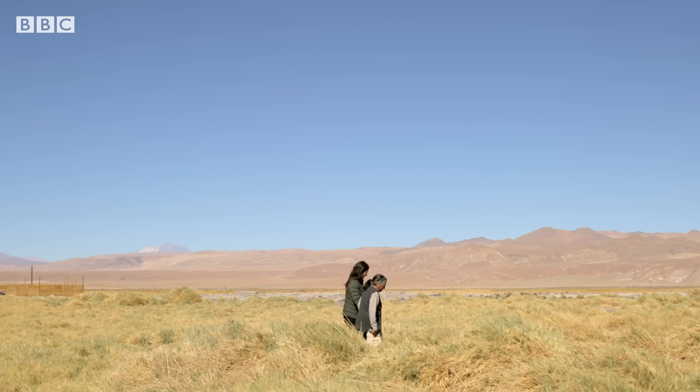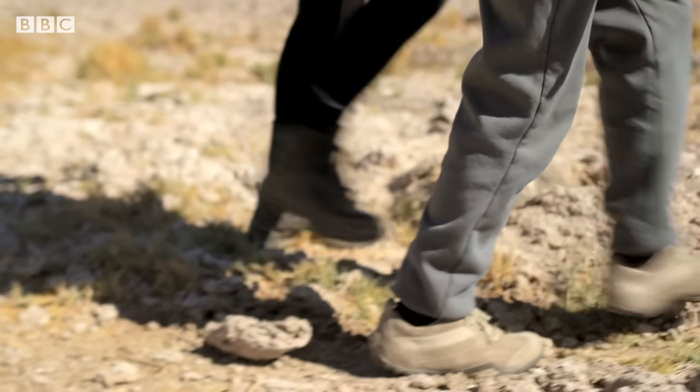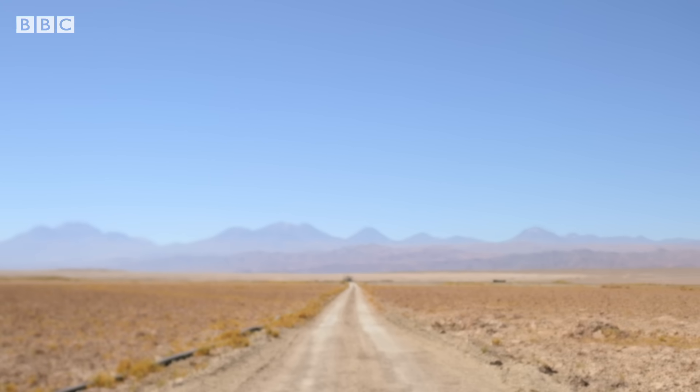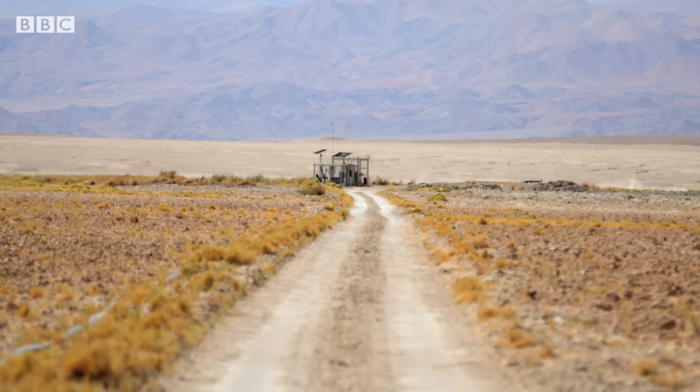But it's not the only factor. Why does it have to be like this? Because they take water from here. There's a lithium plant over there where they use a pump to extract water and take it to the mine.